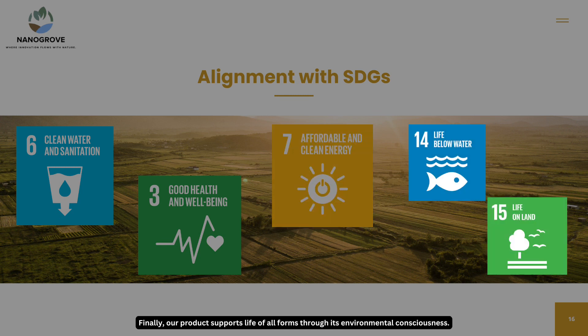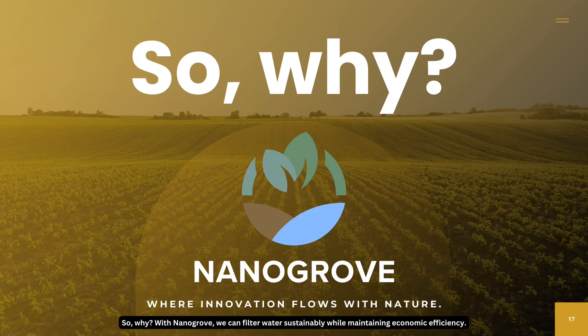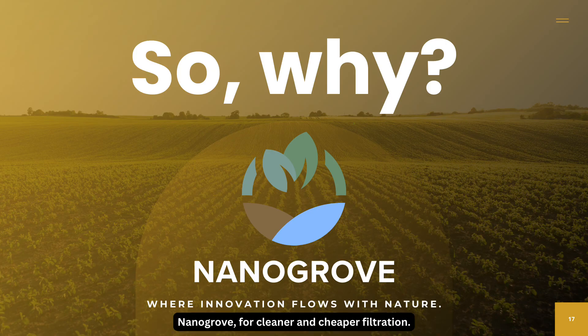Finally, our product supports life of all forms through its environmental consciousness. With Nanogrove, we can filter water sustainably while maintaining economic efficiency. Nanogrove — for cleaner and cheaper filtration.